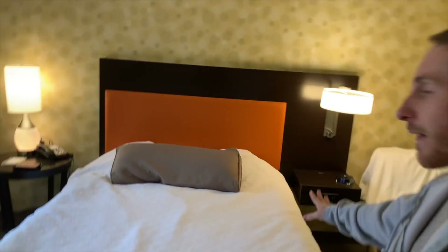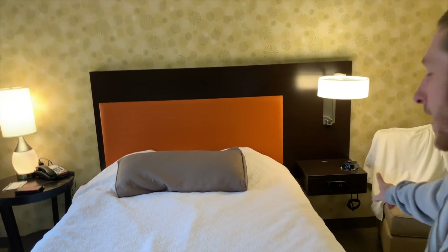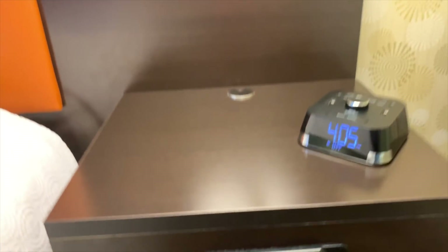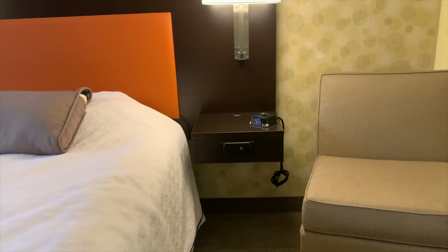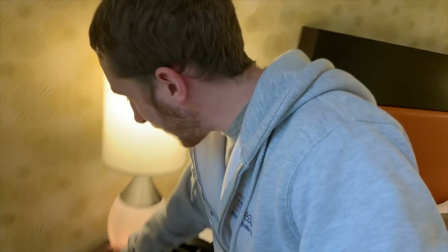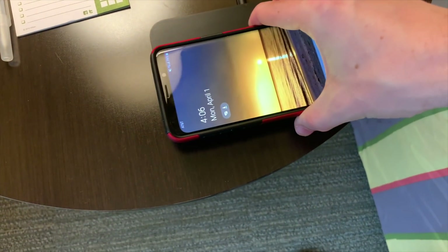The bed area is great — on this side there are two outlet chargers and two USB chargers, and on the other side there's one outlet hooked up to the light, which I use for my Nomad wireless charging stand. Then I noticed there are two more outlets hooked up to the headboard and a USB as well. There are chargers everywhere — this is definitely the hotel for millennials.